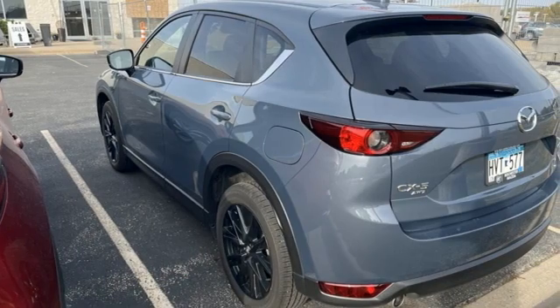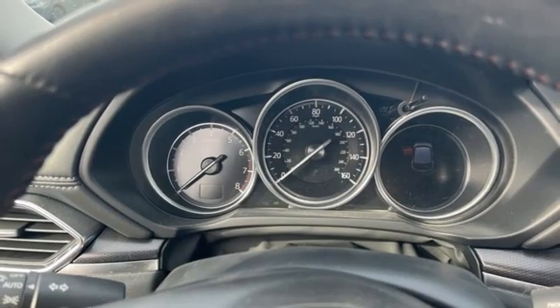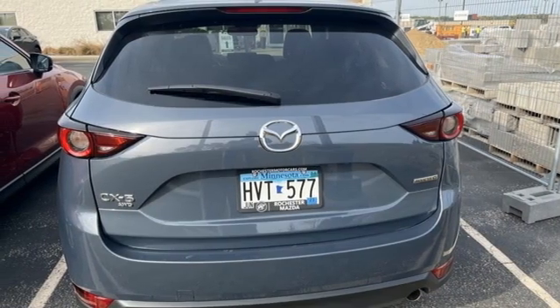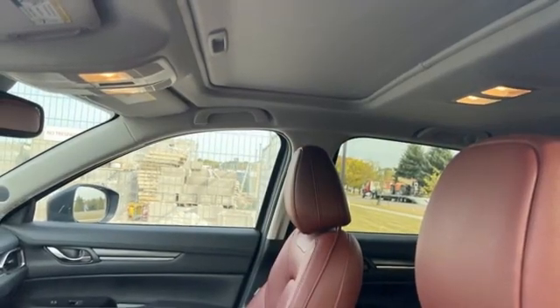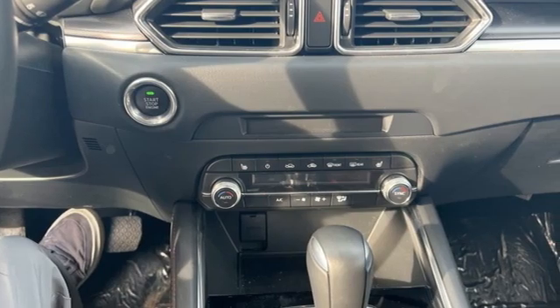Inline four-cylinder engine, dual zone climate control, streaming audio, auto dimming rear view mirror, driver memory seats, wi-fi hotspot, external memory control, aluminum wheels, doors and push button start proximity key, and automatic transmission.